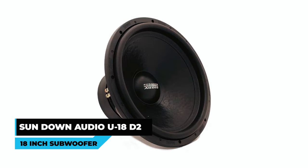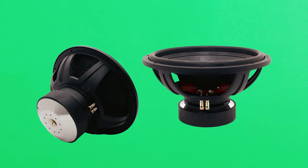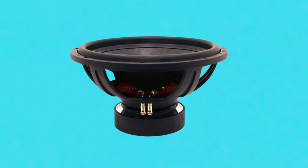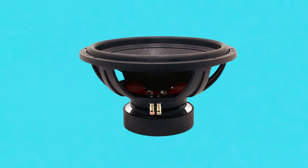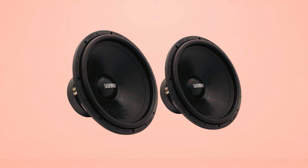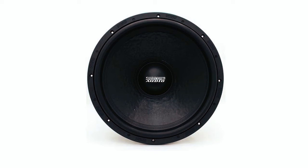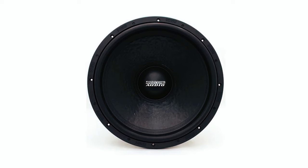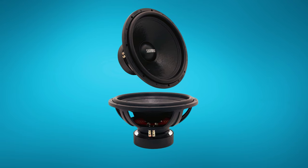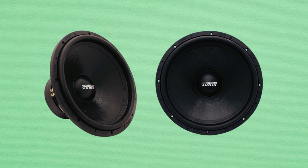Sundown Audio U18D2 18-inch Subwoofer: The Sundown Audio U18D2 is an 18-inch subwoofer designed for audiophiles who crave exceptional sound quality. With 1,500 watts RMS power and dual 2-ohm impedance, it boasts a sensitivity of 92.3 dB. The advanced specifications include a 3.8-ohm DC resistance, 31.3 Hz resonance frequency, and a 29.9 force factor. Whether in a sealed or ported enclosure, its performance is outstanding.